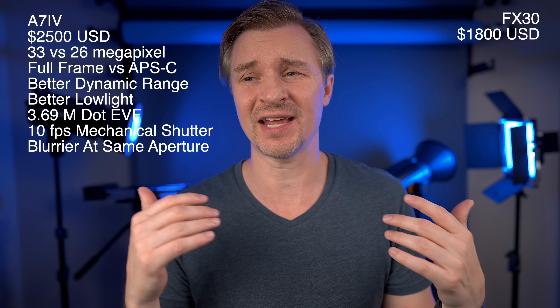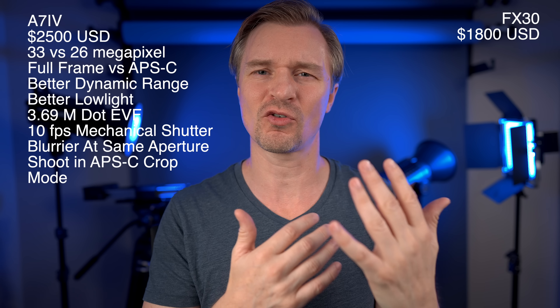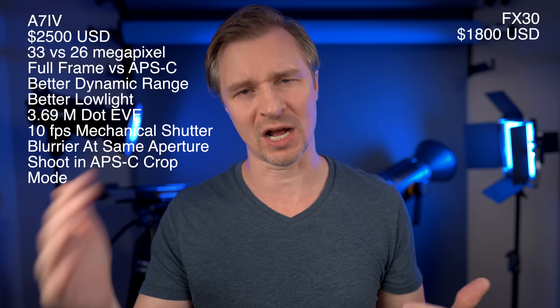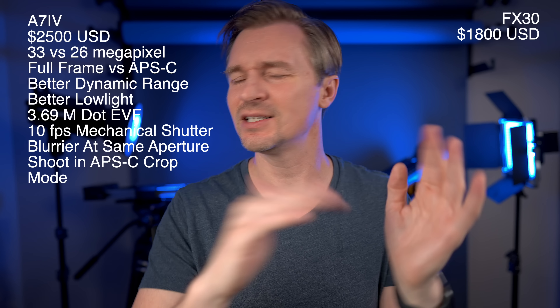A huge deal to me is the ability to shoot in APS-C crop mode on the a7IV. Right now I'm shooting on a 24mm G Master f/1.4, but I can get the same field of view as a 36mm lens by switching into APS-C crop mode — I do that all the time. There is a crop in 4K 60, but you can use APS-C crop mode in all other modes. When you go into 4K 60 slow motion, if you were already shooting in APS-C crop mode at 4K 24, it keeps the field of view consistent.